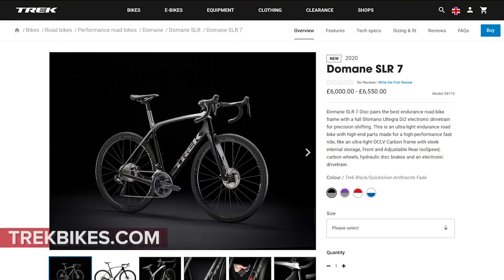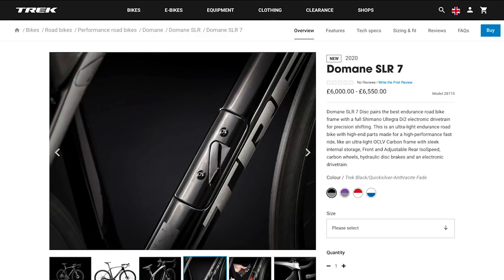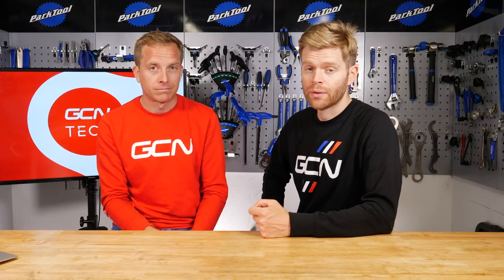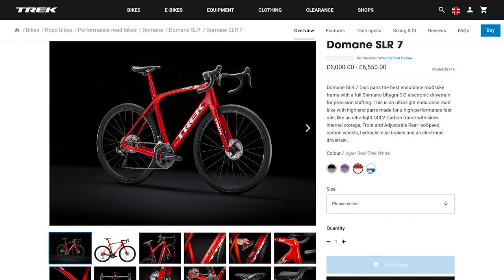Hot tech now, and fresh out of America, Trek has just launched a new road bike — the third iteration of the Domane, their all-round road bike. We can confirm it's going to be disc brake only. According to Trek, it's more aero, and it's gravel compatible — you can take up to 38 millimeter tires in it, which is pretty cool.